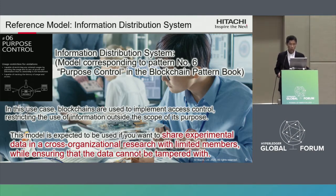In this use case, blockchains are used to implement access control, restricting the use of information outside the scope of its purpose. Specifically, this model is expected to be used if you want to share experimental data in a cross-organizational research with limited members, while ensuring the data cannot be tampered with.